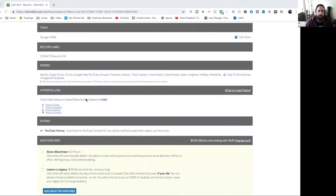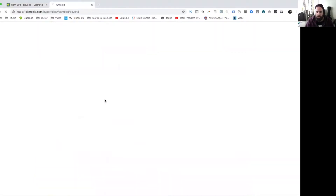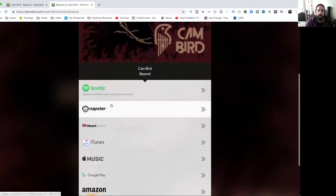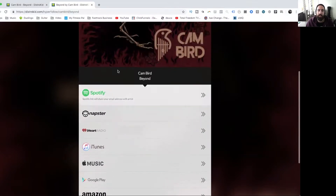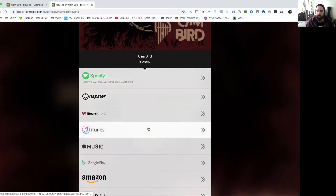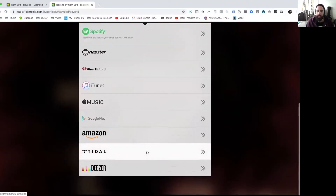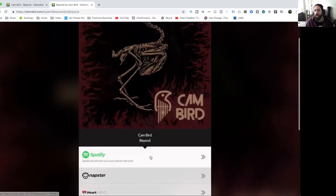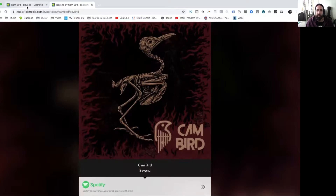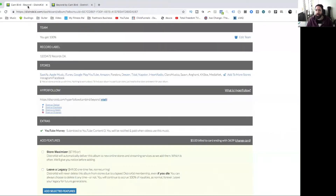There's also HyperFollow, which is awesome. It lets me share social media links and gives me a landing page. For any marketers out there, this is really cool — I can send it out to fans and it takes them directly to where my music is available. It looks totally polished and professional and I haven't spent anything on the page, whereas in the past I used ClickFunnels and created my own funnels which were expensive and time-consuming.